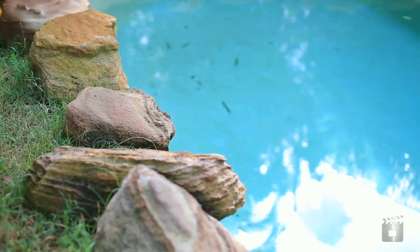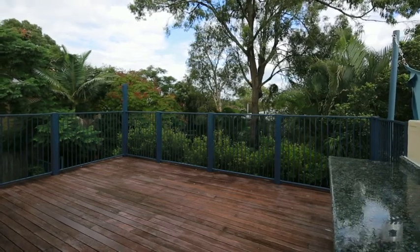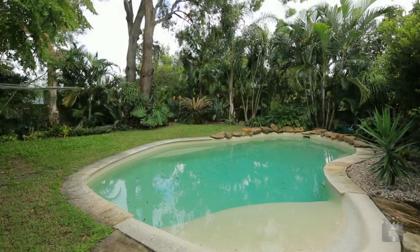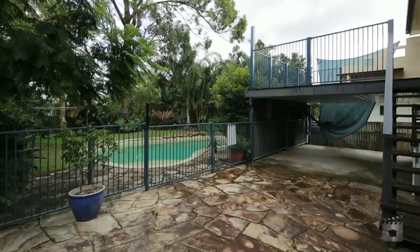The elevated north-facing deck captures the sun most of the day, with views to Southport, whilst a private backyard oasis with established gardens and sandstone paving is perfect for entertaining guests or relaxing in a peaceful setting.